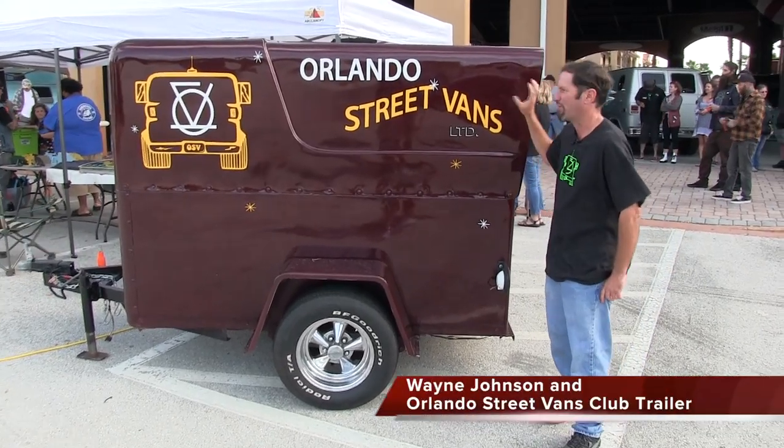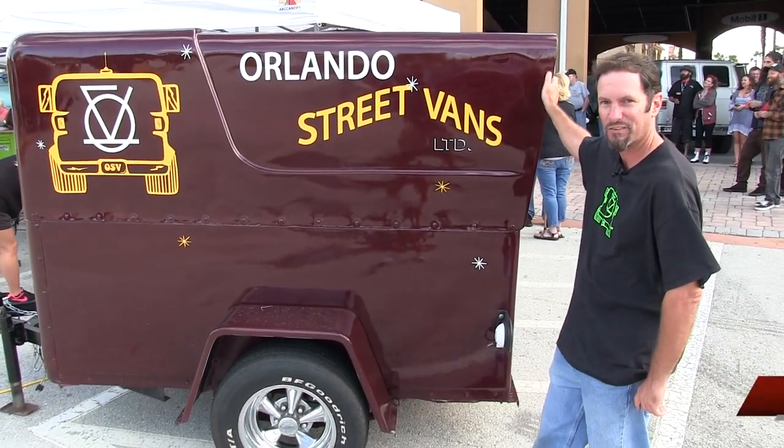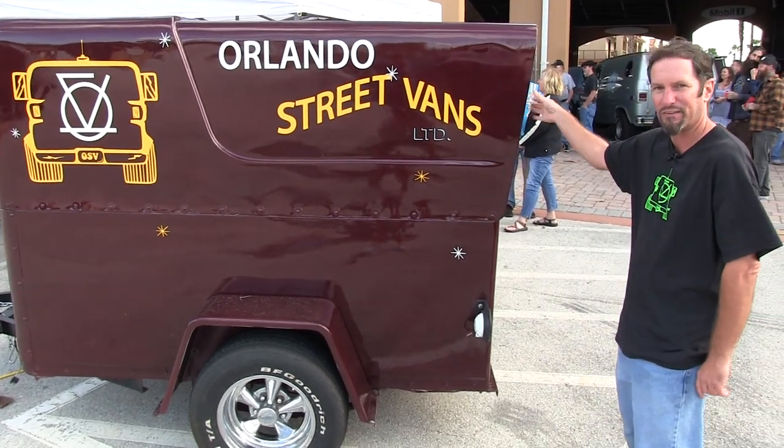Hello, welcome to Van On Video. This is the original Orlando Street Vans trailer from the late 70s. We resurrected it. This is the first time out since it's been resurrected to a show.